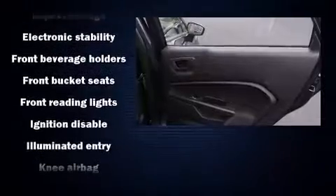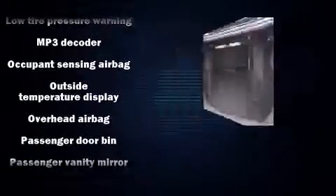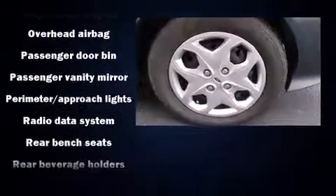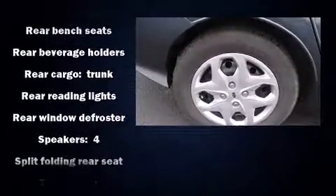Ford ensures the safety and security of its passengers with equipment such as dual front impact airbags with occupant-sensing airbag, front and side impact airbags, traction control, ignition disabling, and ABS brakes.